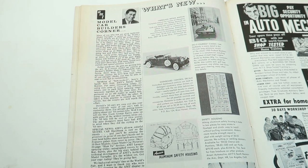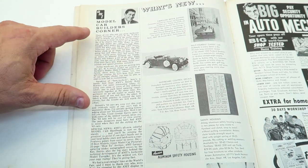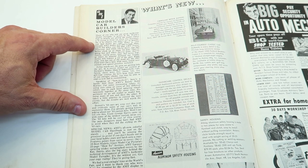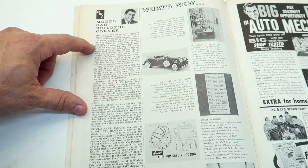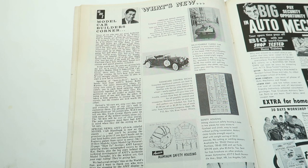It says: 'Many of you who saw our great authentic model turnpike in action at the World's Fair in Seattle are giving the model stores a fit trying to keep up with the demand.' What the heck is a model turnpike? 'So if by chance you didn't see it in Seattle, get right down to your friendly AMT dealer and take a look — you'll flip when you dig that AMT power steering.'